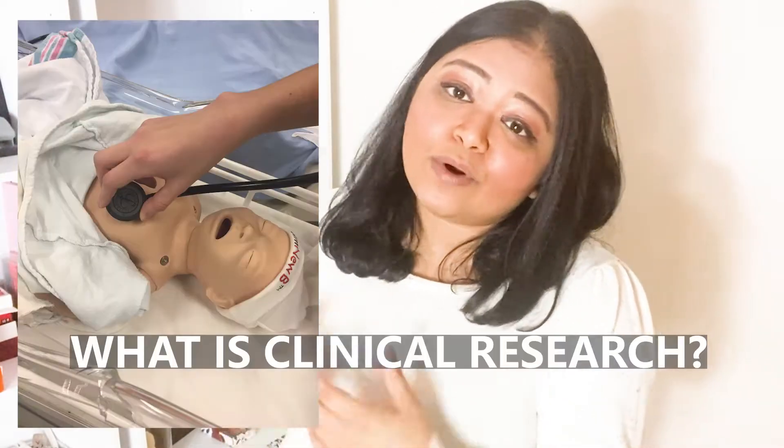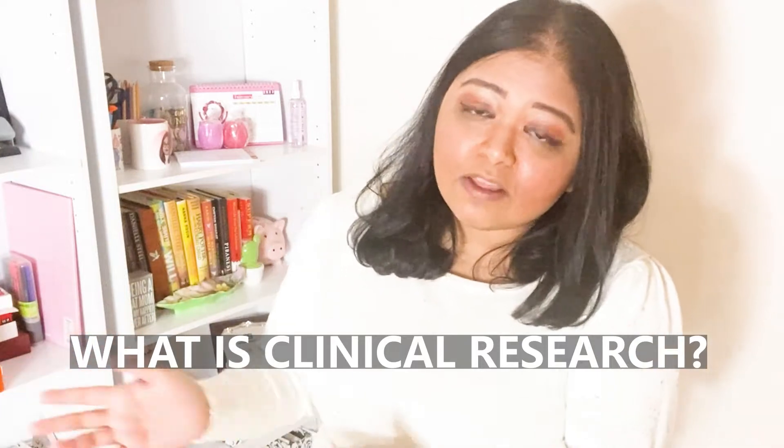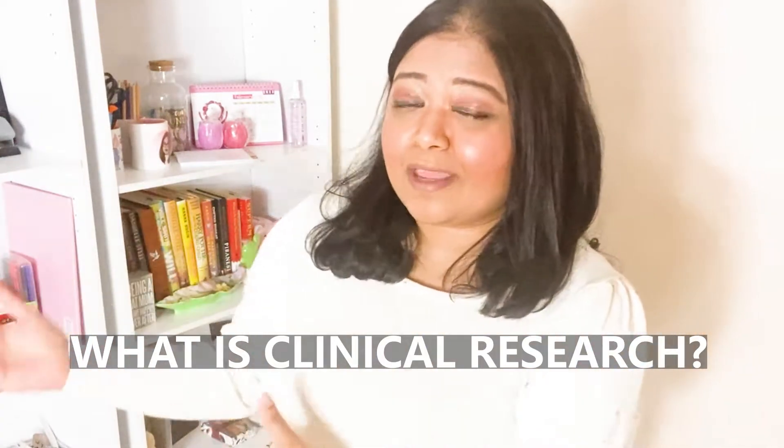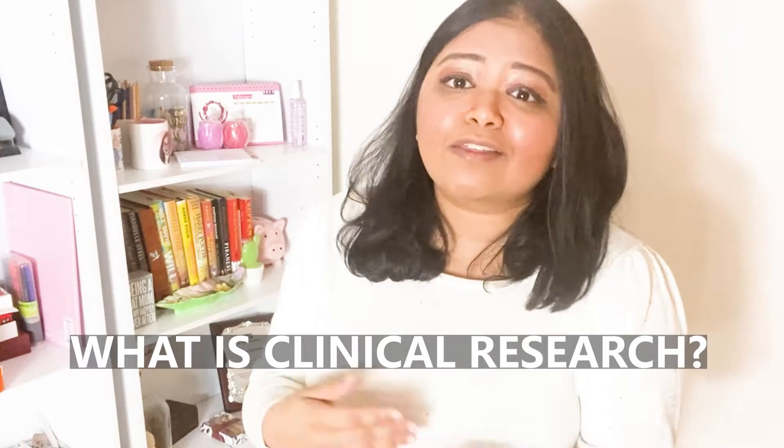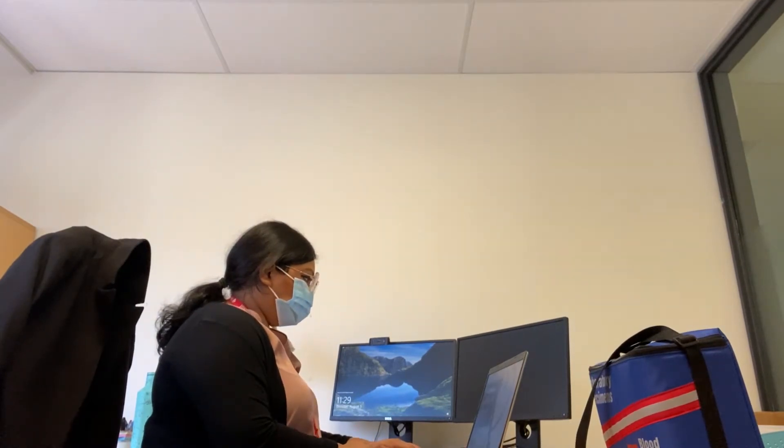In terms of clinical research, your entire sample population is different — you are working primarily with human subjects, live human beings. They might be involved in more invasive studies where things developed in the lab are being tested on them, like a pharmaceutical drug therapy. But there are also many kinds of clinical research that don't involve giving a person a pill at all. You can ask a person questions through a survey or an interview, or look at patient information on charts — that is also considered clinical research because your sample population is primarily human.